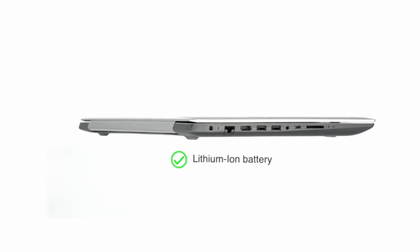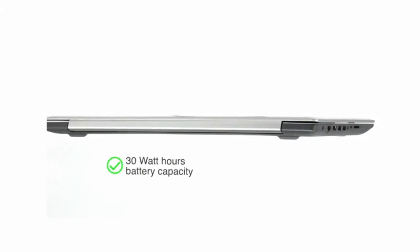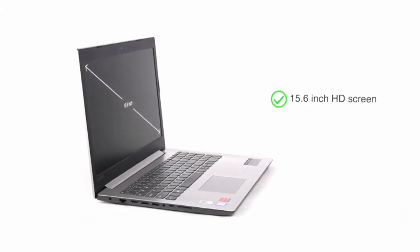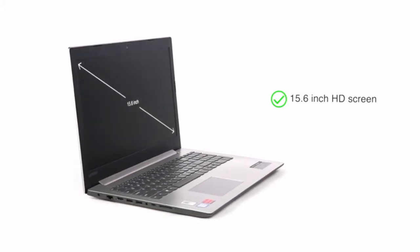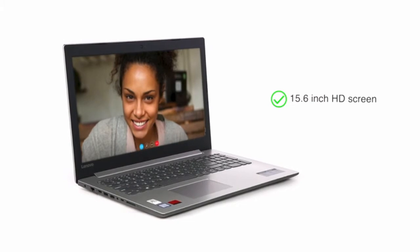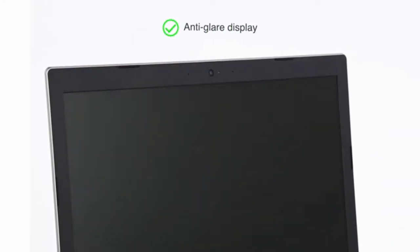The lithium-ion battery which powers this laptop has a 35Wh capacity and average battery life of up to 5 hours on a single charge. The 15.6-inch HD screen provides a good viewing experience on a large screen suitable for watching movies and videos. The anti-glare display helps you use the laptop with ease in both indoor and outdoor settings.